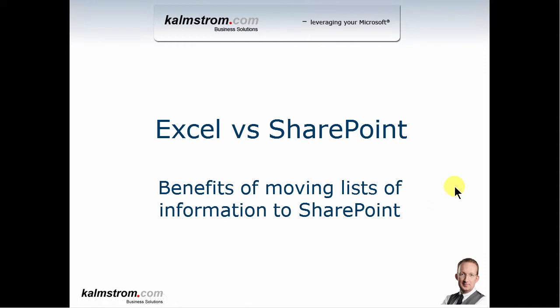Hi, I'm Peter Kelmstrom of Kelmstrom.com Business Solutions. In this demonstration, I'll talk about Excel versus SharePoint. It's not actually a demonstration — I'll walk through a few slides. I'm going to talk about the benefits of moving lists of information to SharePoint from Excel. Most organizations store a lot of list information in Excel, and I think that's generally a rather bad idea because there are a lot of problems with Excel lists.